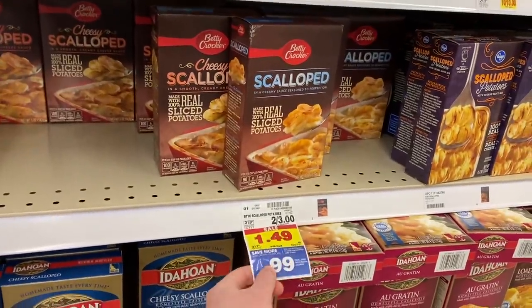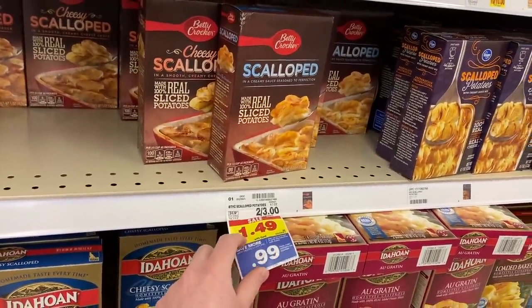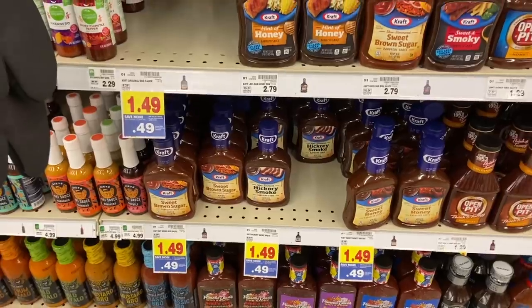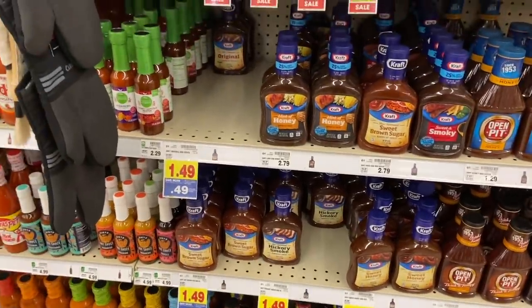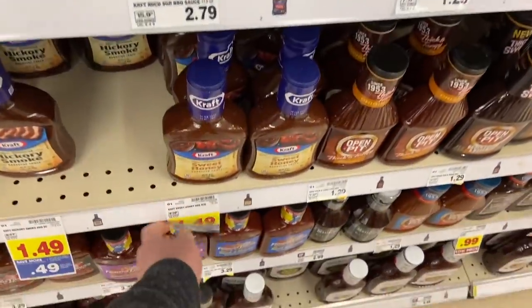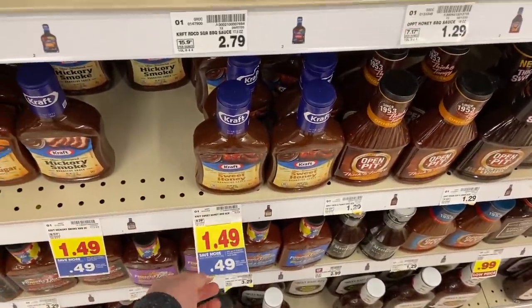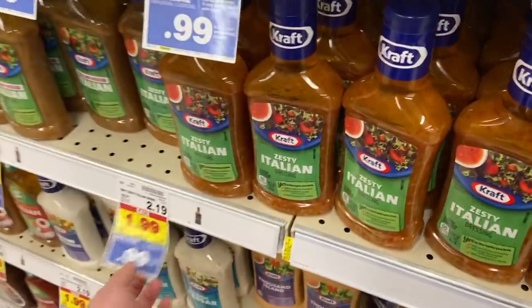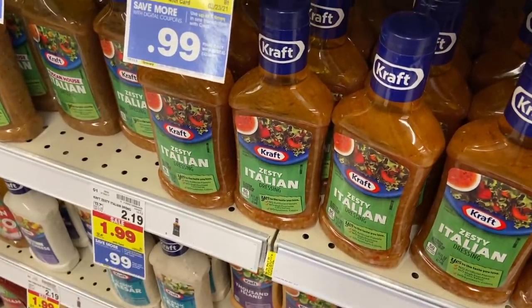Also the Betty Crocker Scalloped potatoes are on sale for $1.49, and with the $0.50 5X digital coupon they are $0.99. We also got the Kraft BBQ sauce — it's regularly $1.49, there's a $1 5X digital making it $0.49. And the Kraft salad dressing here is $1.99, and the $1 digital makes it $0.99 — really cheap.